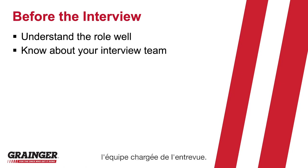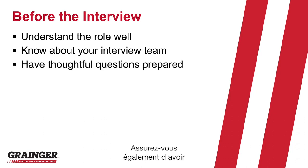You'll also want to know a little bit about the interview team. Find out from your recruiter who will be on the interview panel, their titles, and the role that they play within the organization. You'll also want to make sure you have some thoughtful questions prepared in advance that show that you're committed to making the most of the position.